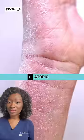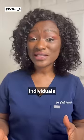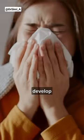Seven types of eczema. Atopic, the most common type, causes itchy and dry patches on the skin, and affected individuals have a tendency to develop hay fever or asthma.